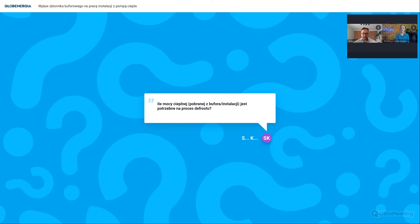Ile mocy cieplnej pobranej z bufora jest potrzebne na proces defrostu? Wszystko zależy od modelu pompy ciepła - każdy ma inaczej. To są wartości kilkuset watów do kilowata-dwóch. Defrost trwa 6 do 8 minut i w tym czasie pompa powinna szybko podgrzać parownik do wysokiej temperatury. Nawet jeśli będą to 4 kW, to trwa raptem 5-6 minut. Każdy producent ma swoje wartości.